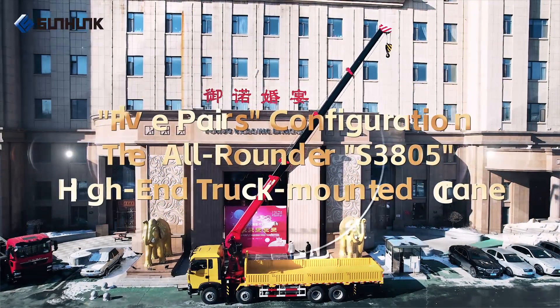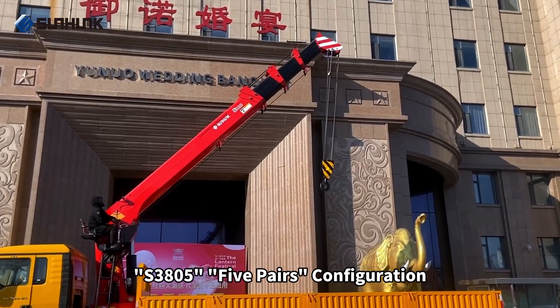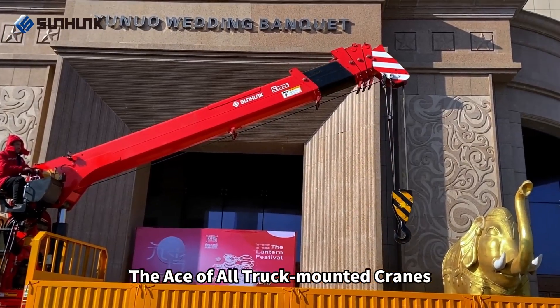Five pairs configuration — the all-rounder S3805 high-end truck-mounted crane. S3805, five pairs configuration, the ace of all truck-mounted cranes.